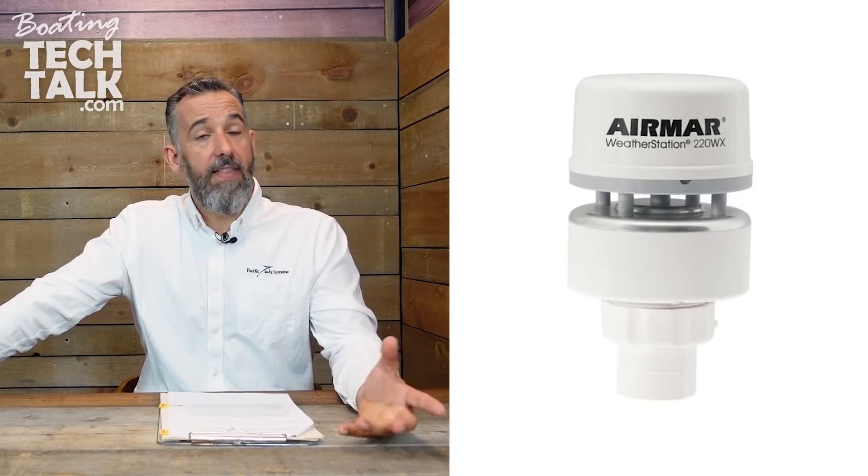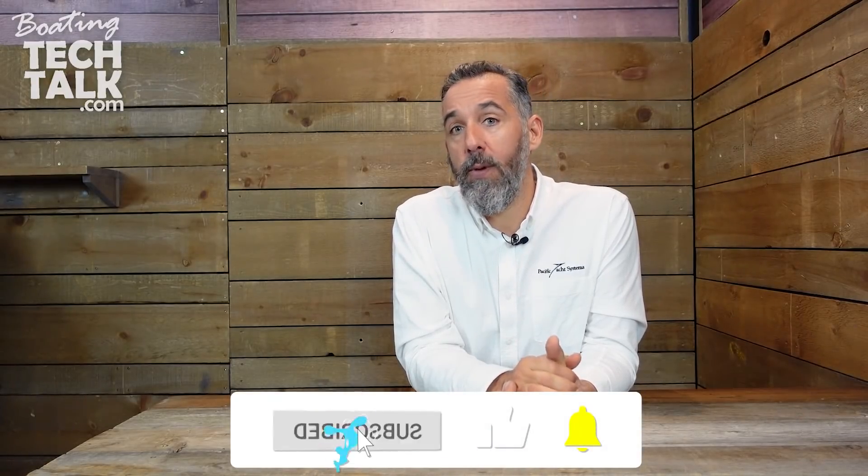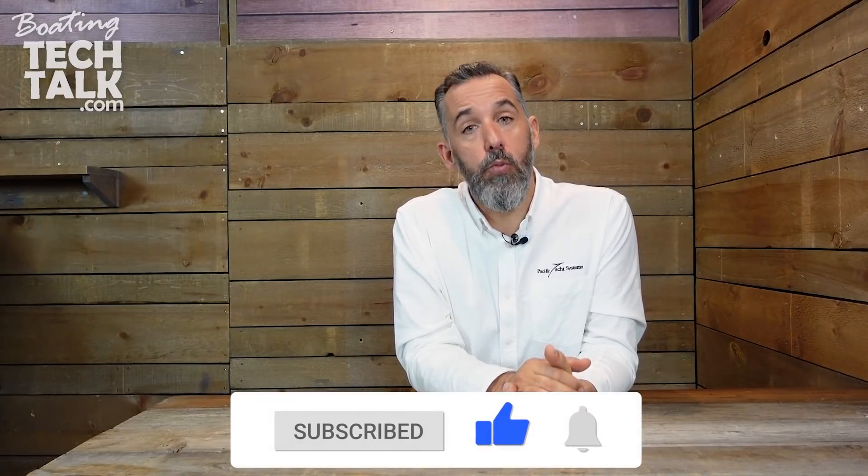And then there's a weather station — getting weather updates connected to your chart plotter for overlay, though it won't work everywhere. Very lastly on the list would be a thermal camera. That's far down from the VHF radio we started with, but depending on your budget and if you're worried about debris in the water at night, or doing landfall at night in unfamiliar places, a thermal imaging camera might give you a little more peace of mind.